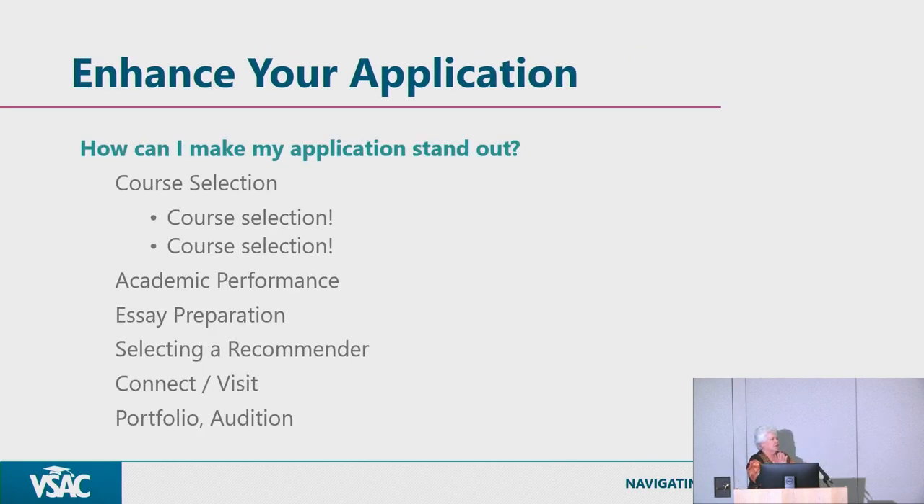We've spent a lot of time reading applications at UVM, and most decisions for first-year applicants have been released. I can speak to what we look at, and I can't impress upon you enough how important it is to spend time being thoughtful about your course selection. Course selection really matters — it's great preparation for your major, and college will be a smoother transition if you've had advanced courses, honors courses, and a lot of reading and writing.